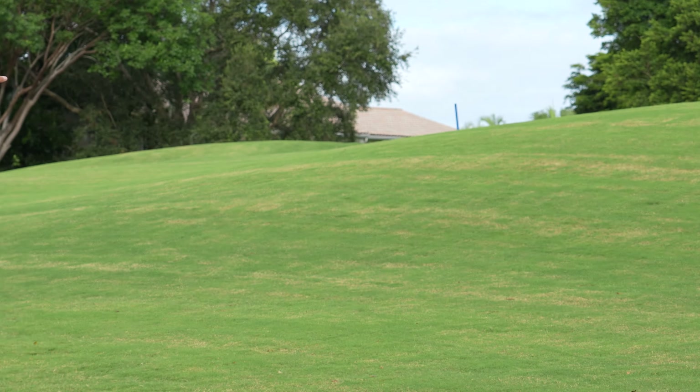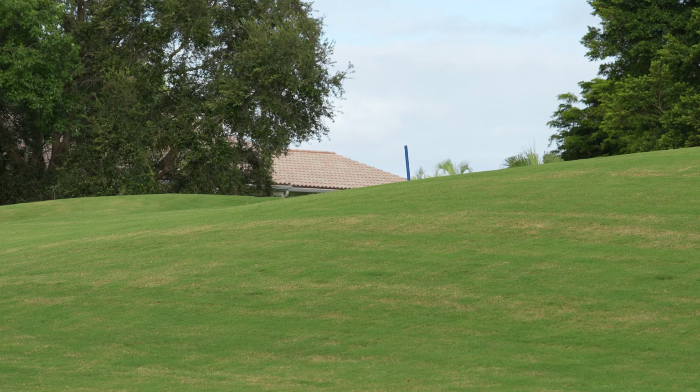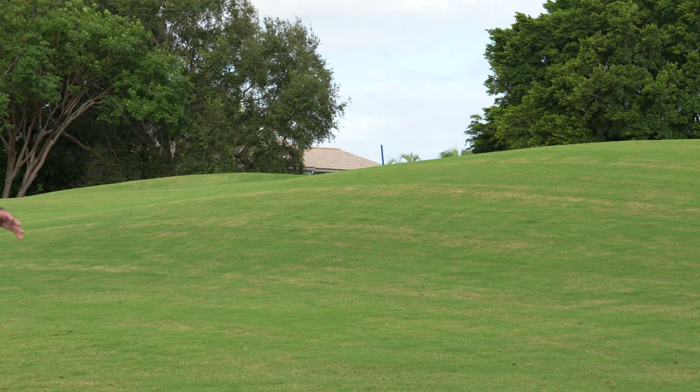Hi, my name is Brian Shuler, PGA Head Golf Professional here at Hunter's Run Country Club. Today I want to talk about the blue stakes on our golf holes here.